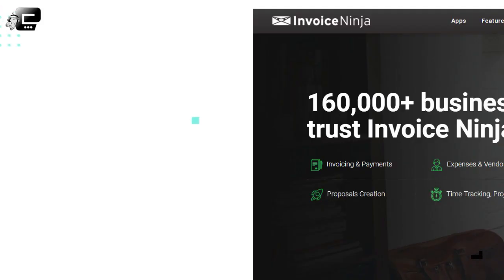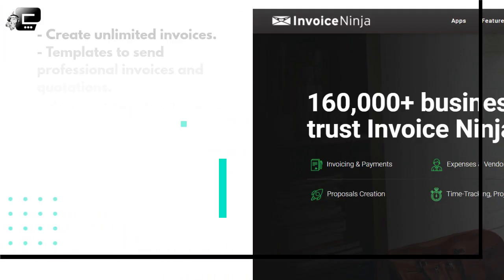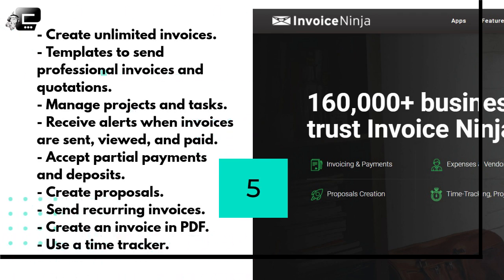Invoice Era's features also include: even with the free plan you can do unlimited time tracking, send late payment reminders, and this app has 30-plus payment gateways. Invoice Ninja is an invoicing app that is free and robust — it nearly has all the important features you need to manage your freelance business. With the free plan you can create unlimited invoices and quotations for 100 clients, use their templates to send professional invoices and quotations, manage projects and tasks, receive alerts when invoices are sent, viewed, and paid, accept partial payments and deposits, create proposals, send recurring invoices, create invoices in PDF, use a time tracker, and many more.